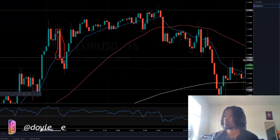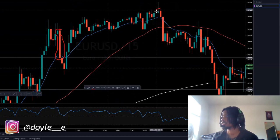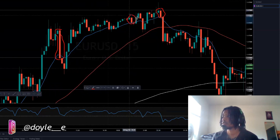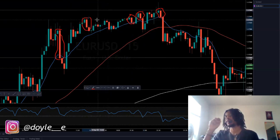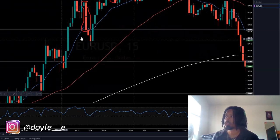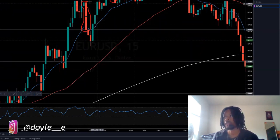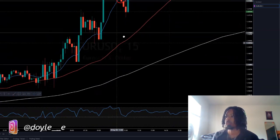This is an engulfing bearish candle indicating that it wants to go down. It just indicates the next candle should pull down. So to summarize: engulfing bullish means it wants to go up, engulfing bearish means it wants to go down.